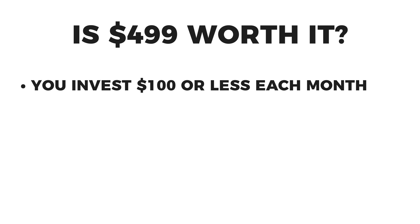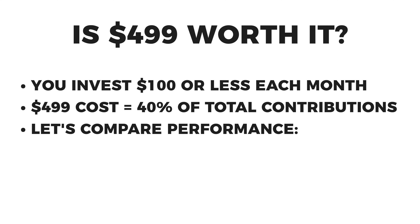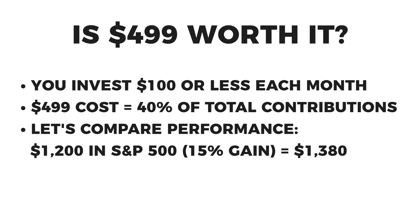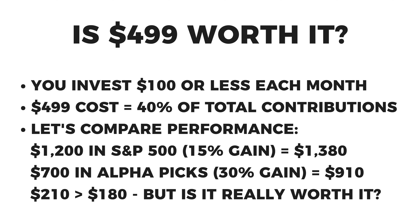If you're at the stage where you're investing $100 or less every month into your brokerage, AlphaPicks is probably not going to be for you. At that point you're spending $500 of your $1,200 total annual contribution on a stock picking service. So even if you double the market's return — say your $1,200 in a simple S&P 500 index fund goes up 15% to $1,380 — your $700 left after paying for AlphaPicks at a 30% gain is only $910. Technically you made $210 versus $180, but at this level it just doesn't make a lot of sense.